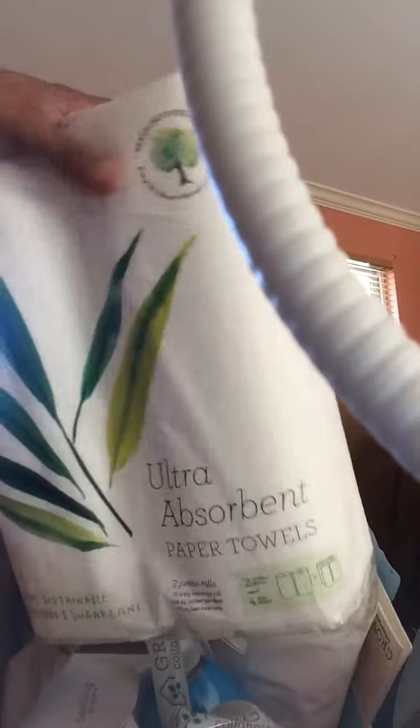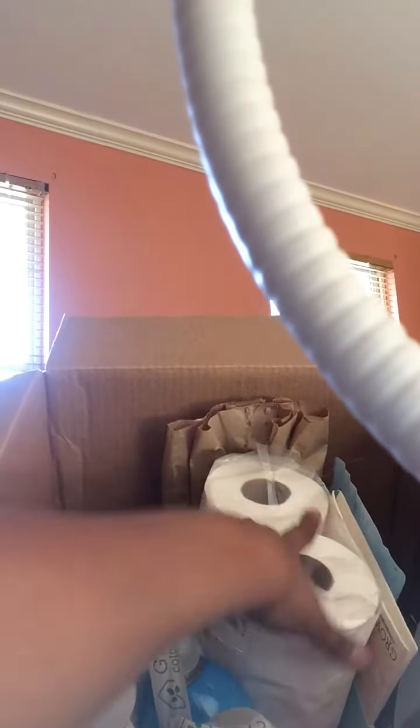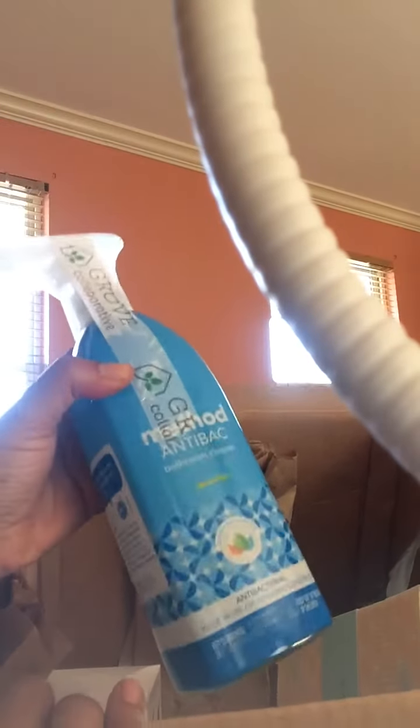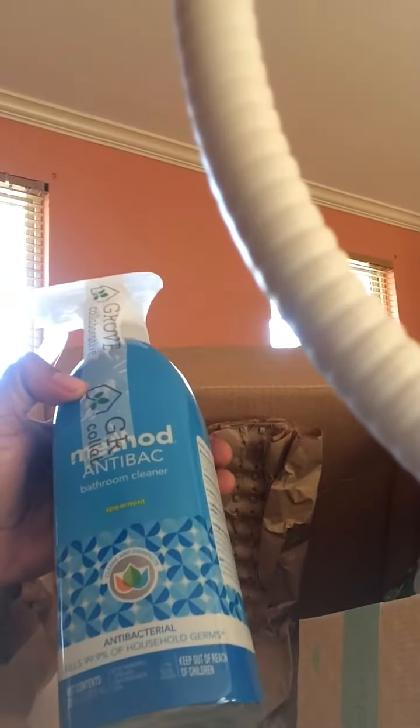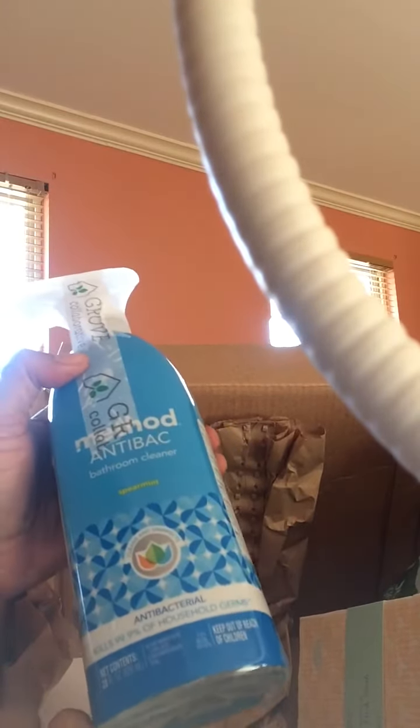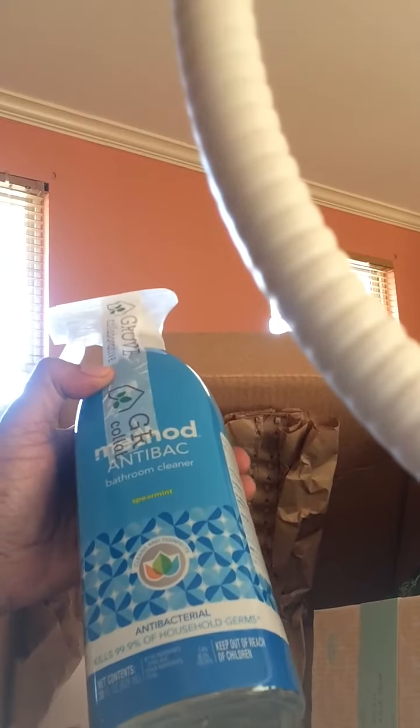And then I have paper towels and toilet paper. All of this is supposed to be like organic and good, better for you. This right here is bathroom cleaner — it's healthier for you, so it won't give you chemical pneumonia whenever you spray it.